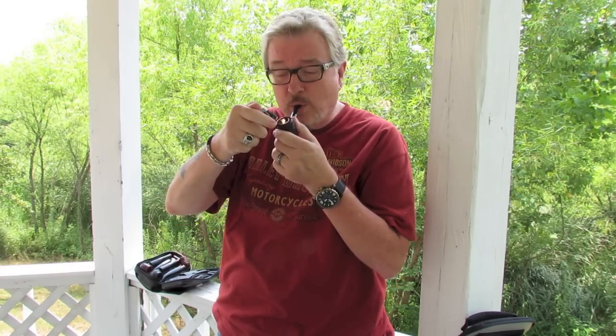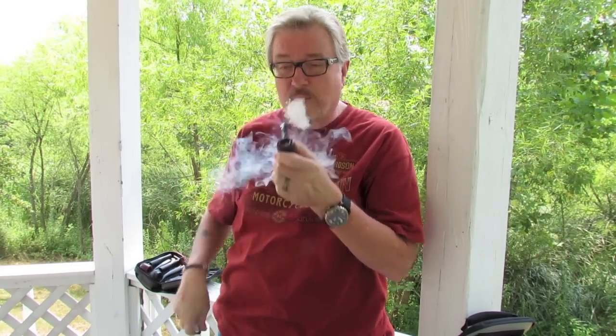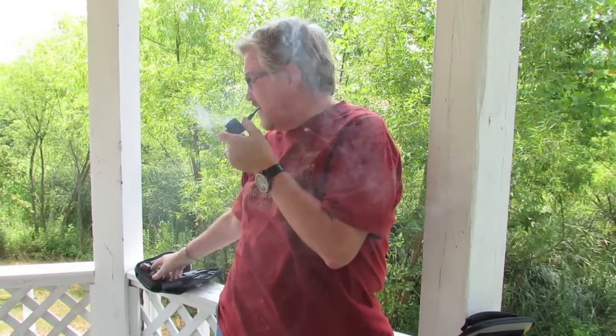It's a wonderful smoker and I love it. And I'll have to say, Chris, that I probably wouldn't have even been interested in Dunhills if not for you. So thank you very much.